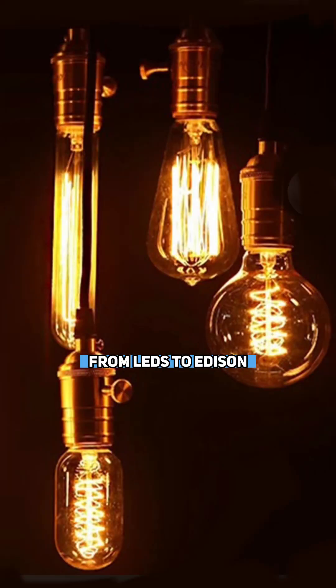You can also change your light bulbs in your house from LEDs to Edison or filament-based light bulbs, which emit a different, more orange light. There are many more tips, but thank you for watching and feel free to comment.